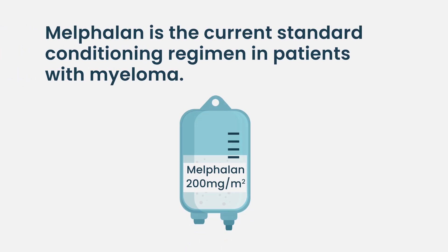So those are some of the options. But if a patient walks into the clinic today, the standard of care conditioning regimen would still be melphalan.